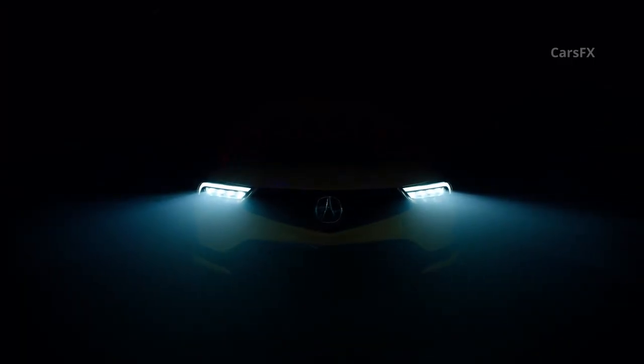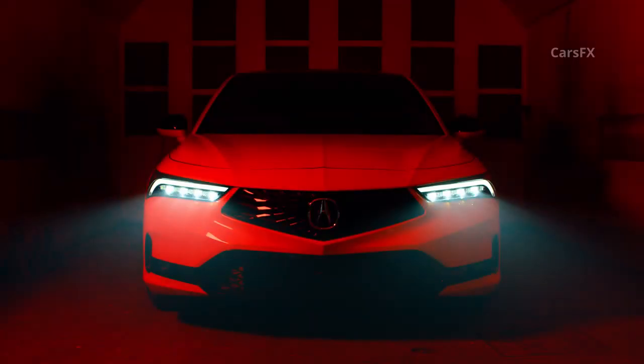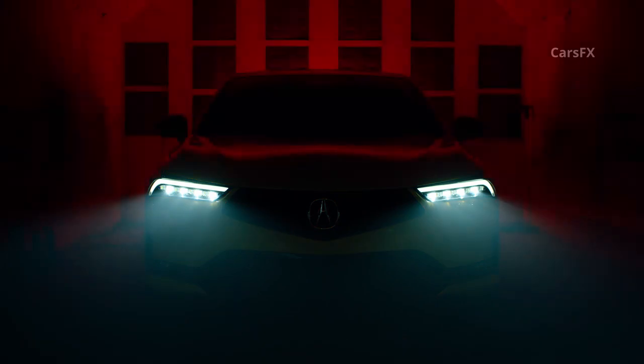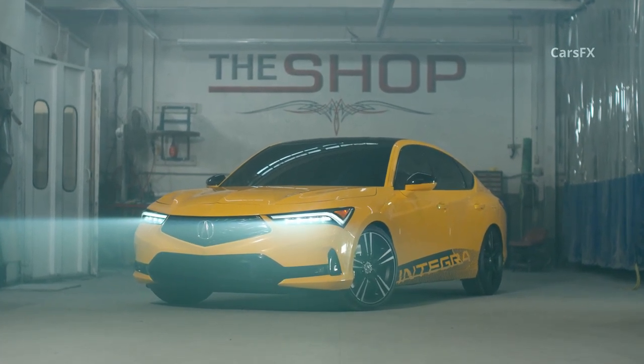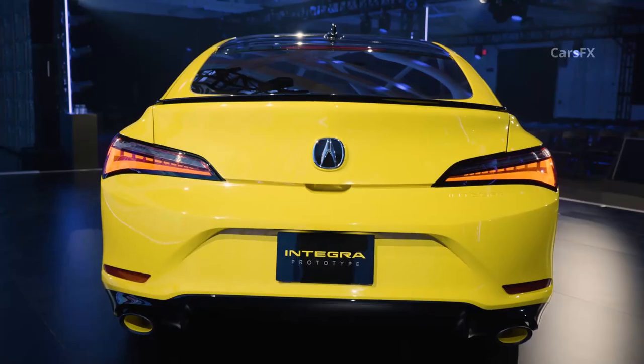A longish front overhang, small dash-to-axle ratio, and arching roofline betray the Civic hatchback that likely hides behind those Acura-spec design cues. However, Acura did a good job of dressing up the Integra with a clean front end thanks to its frameless grille and a hood that somewhat recalls the second-generation Integra and how it integrates into the bumper and fenders. Even the indie yellow color is intended to recall the Integra Type R's Phoenix yellow. Still, those hoping for a retro redux will be disappointed, as the Integra prototype doesn't stray far from the Civic's general proportions.